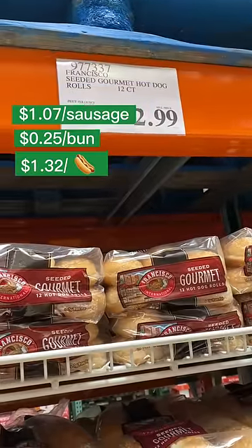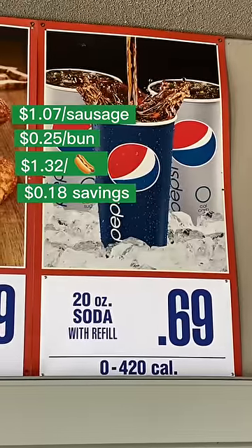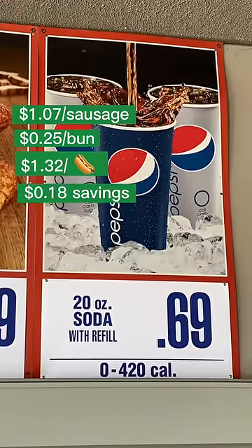The total cost is $1.32, meaning you only save $0.18. But by paying that, you get a soda that's valued at $0.69. So guys, it doesn't even make sense to make your own.